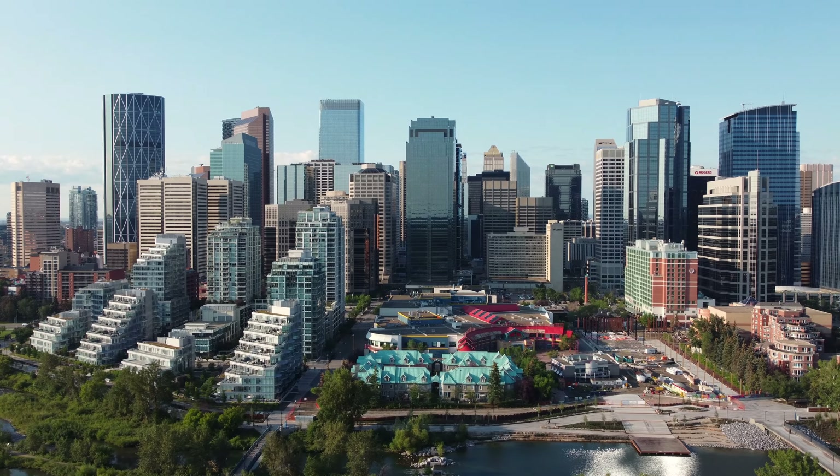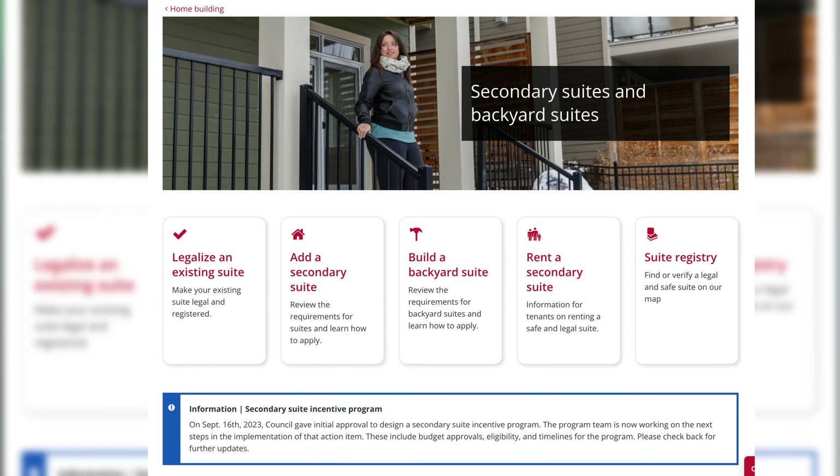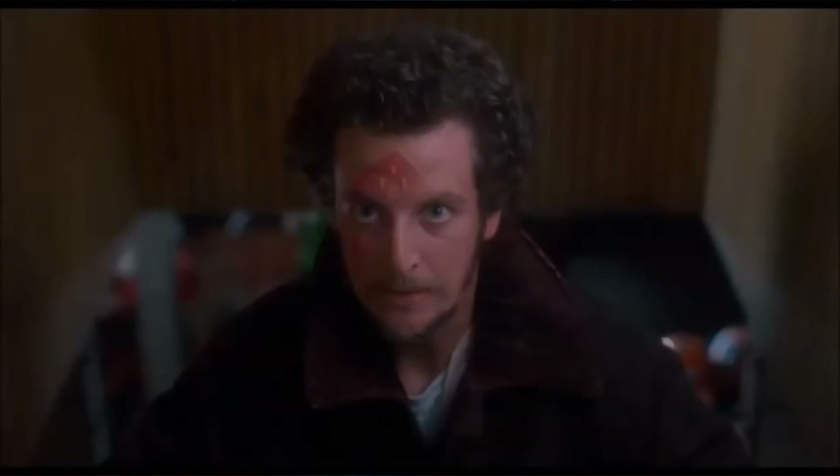Illegal suites were built without the required permits and may not meet zoning requirements. These were probably the most common for a very long time in Calgary, but as the city has expanded, it's made it a lot easier to suite your home. The online resources are pretty straightforward to navigate and you're seeing the majority of suites now go legal. The big risk with illegal suites is the fact that they could get shut down at any time by the city, and often they don't meet basic safety requirements.